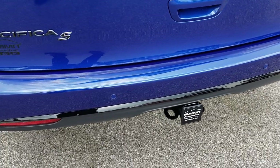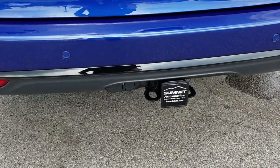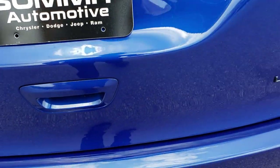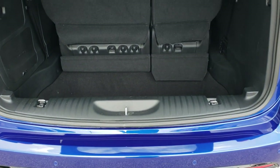This one has a towing package on it — receiver hitch, four-pin and seven-pin wiring down there. This one also has the backup system sensors along with that blind spot indicator and the cross-path detection.